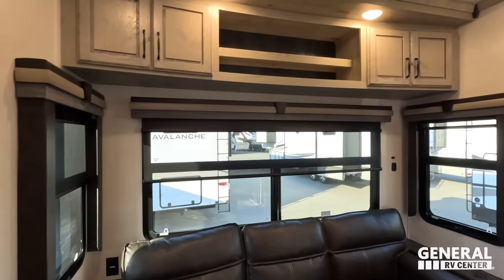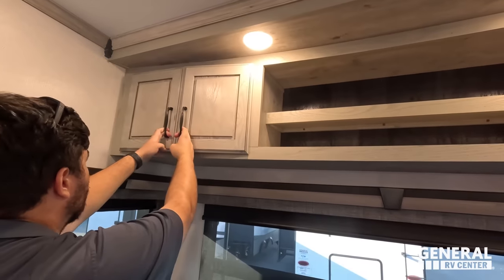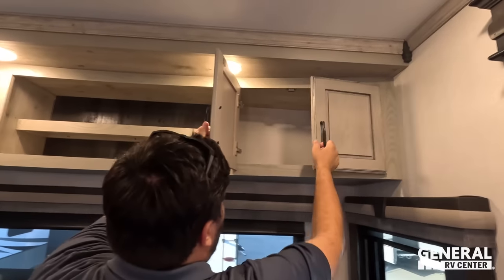Starting back here in the living area — show us this beautiful cabinetry. The Alpine has really good cabinetry, solid wood cabinets. Everything is solid wood with storage up top. In an RV, the frames won't be wood, but the doors will be.